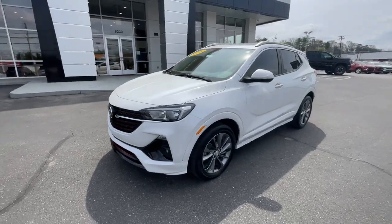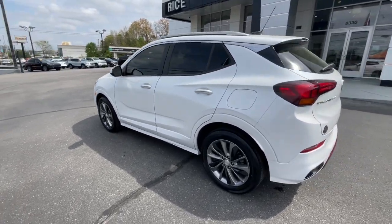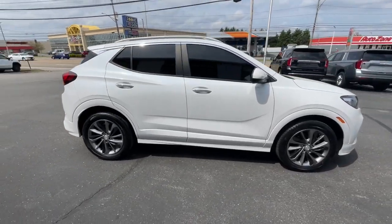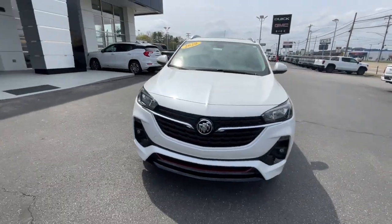Introducing the 2020 Buick Encore. With less than 40,000 miles on the odometer, this vehicle stands out from the rest. The Encore's sleek styling, efficiency, power, and nimble handling makes navigating your world fun and luxurious.